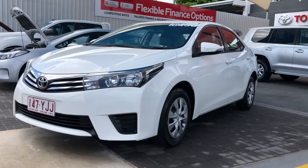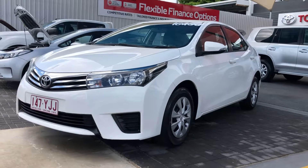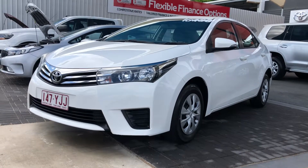Good morning, this is David from Pacific Toyota and Lexus of Cairns giving the virtual tour of our 2014 Toyota Corolla sedan.